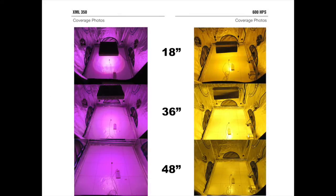The following images represent a light's footprint from 18 inches, 36 inches, and 48 inches off the ground, projected out on a 4 foot by 4 foot square.